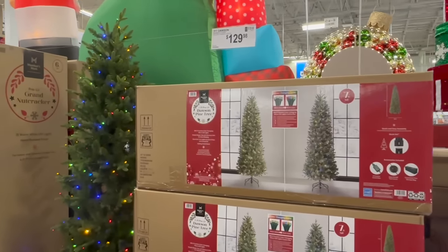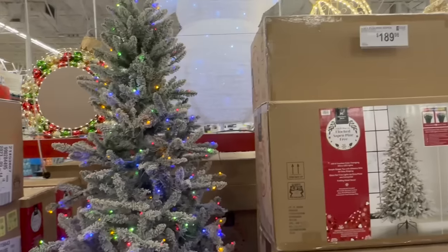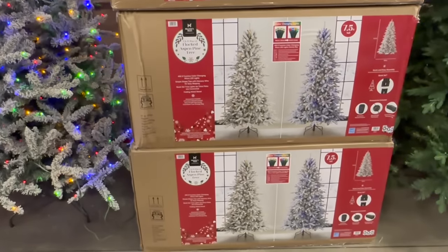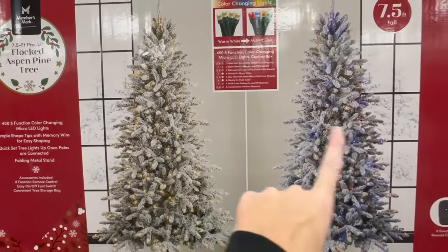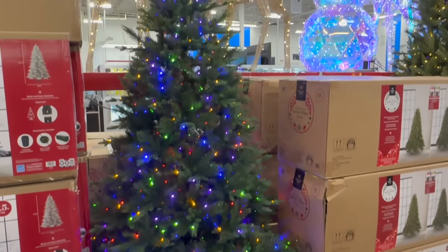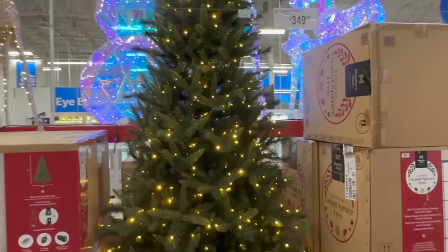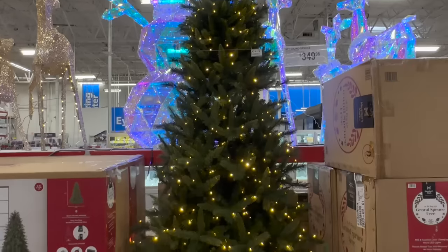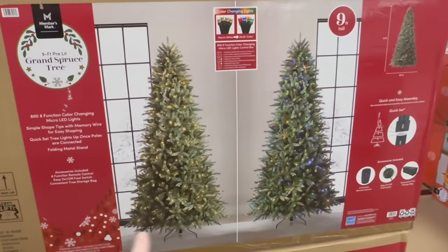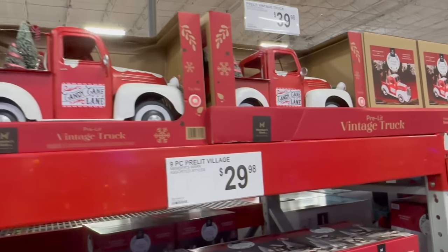Here are the Christmas trees. They have the seven-foot pre-lit for $129.99 and a flocked 7.5-foot with colored lights for $189.99, and it looks like it does both white and color - you can switch. There's another 7.5 spruce pine for $199 and for $349, the nine-foot grand spruce, similar to what I have from Lowe's. This one also switches between color and white lights.